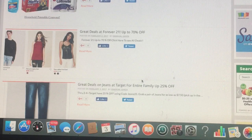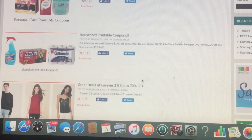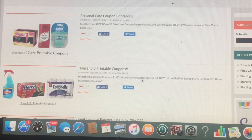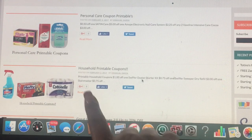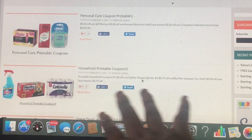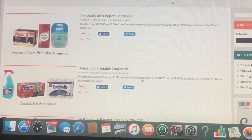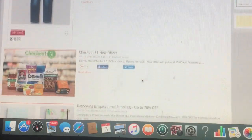Forever 21 also has some deals — 70% off. There are a lot of household printable coupons. Print them because we never know when they're going to end, so go ahead and print them. There's the Cottonelle, the Hefty, Windex — all that good stuff. Print them. And as well as personal care — we've got Old Spice and things like that.